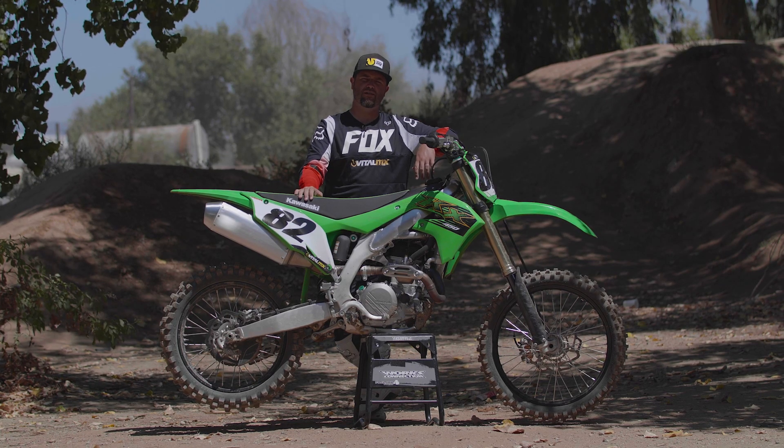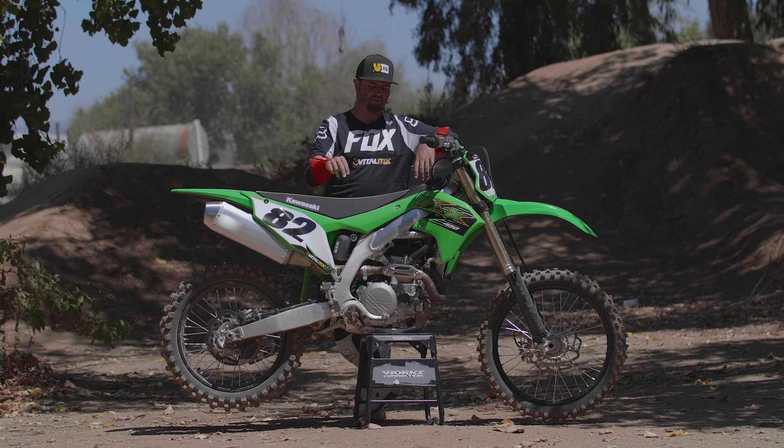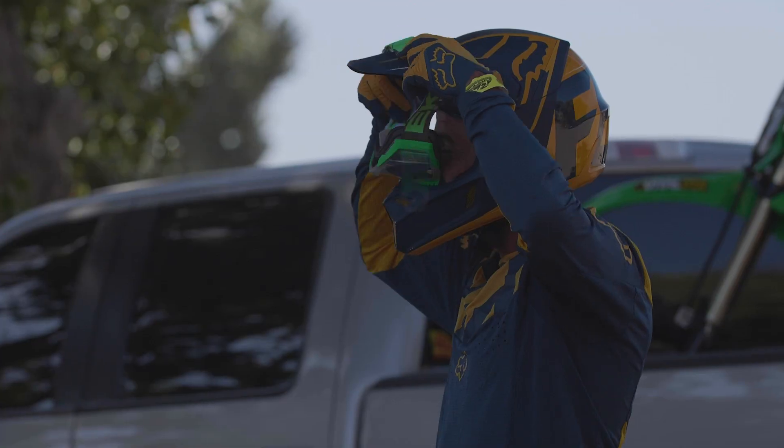Hey guys, it's Shawn Klinger with Vital Maxx. We're at Milestone today with the 2020 Kawasaki KX450.